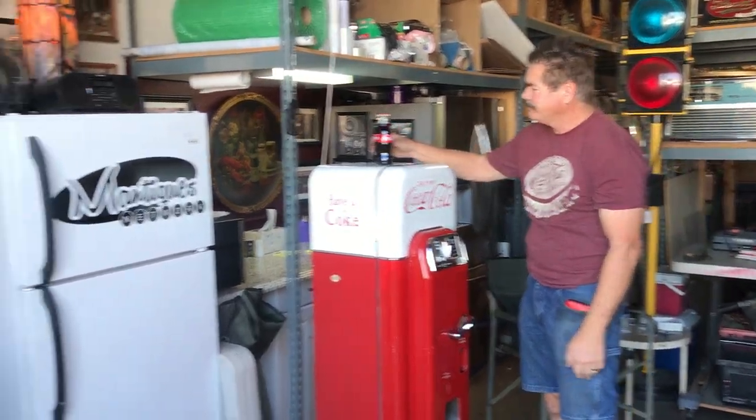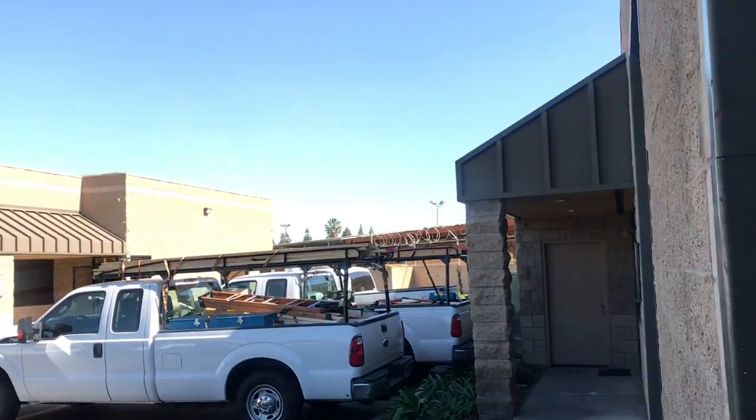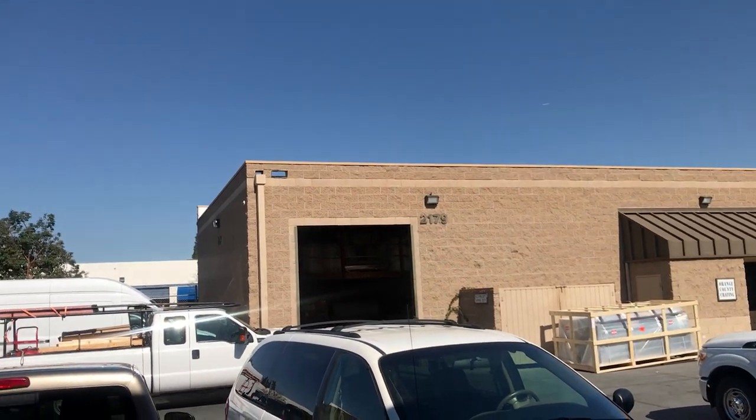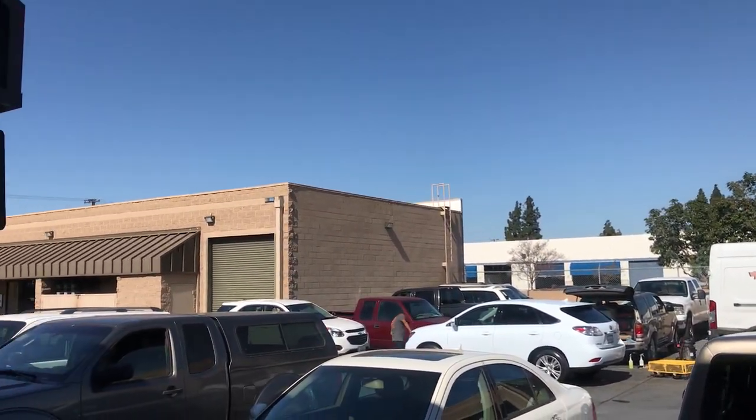Okay James, that's all from beautiful Southern California. Dan Cooney's the man when it comes to the Coke machines, so you sent it to the right place. We will get this back to you. Thanks for the business, my friend.